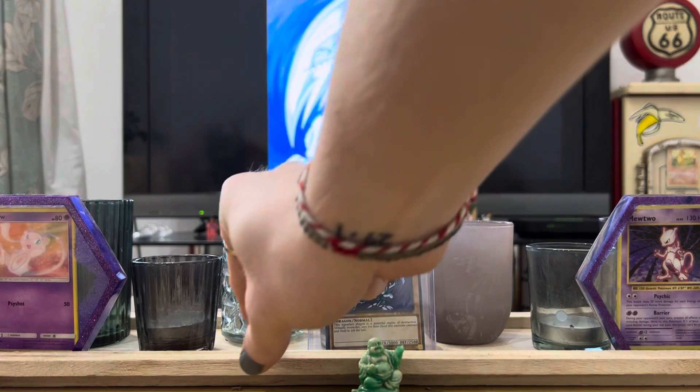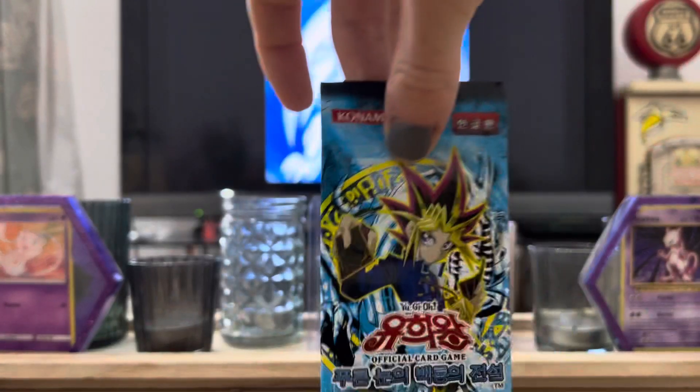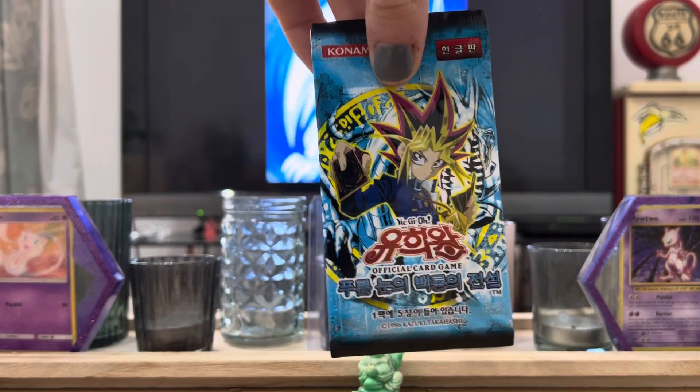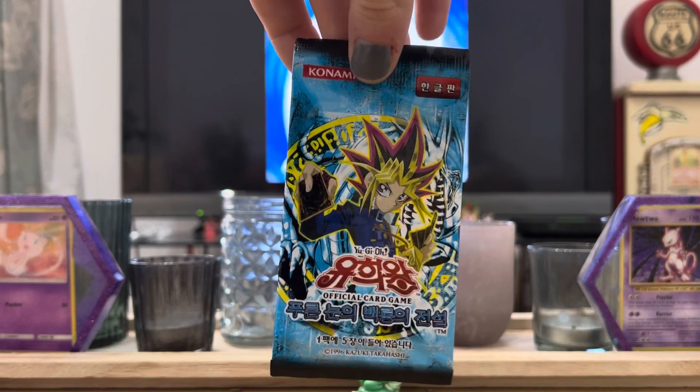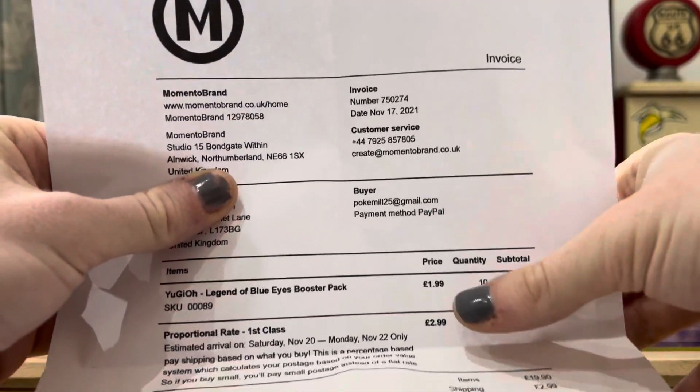The main reason I bought these Yugioh cards is, first of all, they're Legend of Blue Eyes, which is the set I first opened when I was a kid. They're Korean, which makes them super cheap - you can see here, 1.99 per pack.